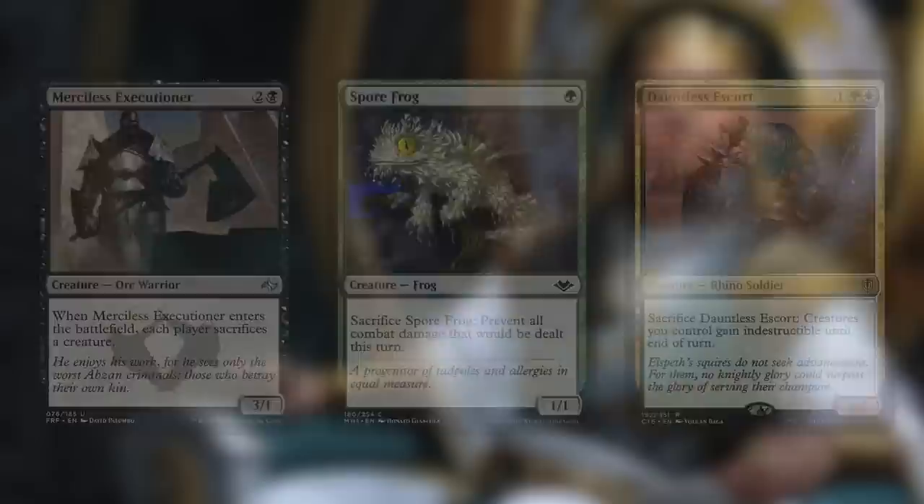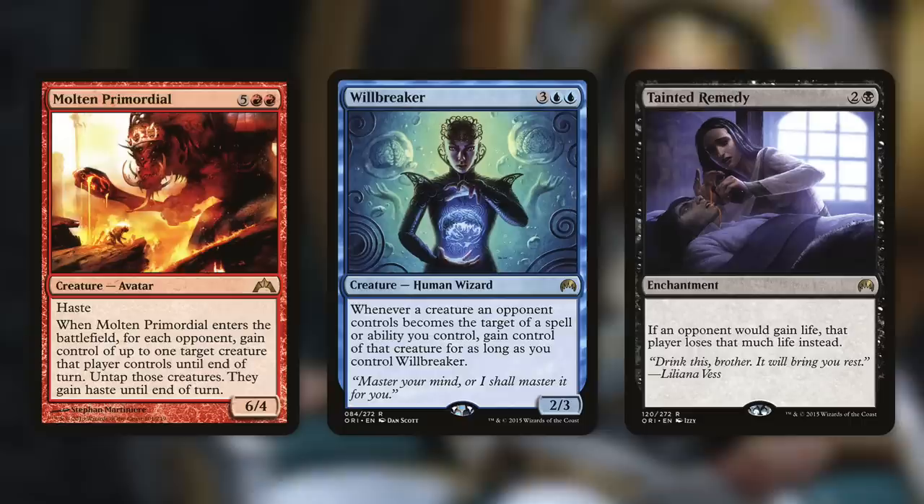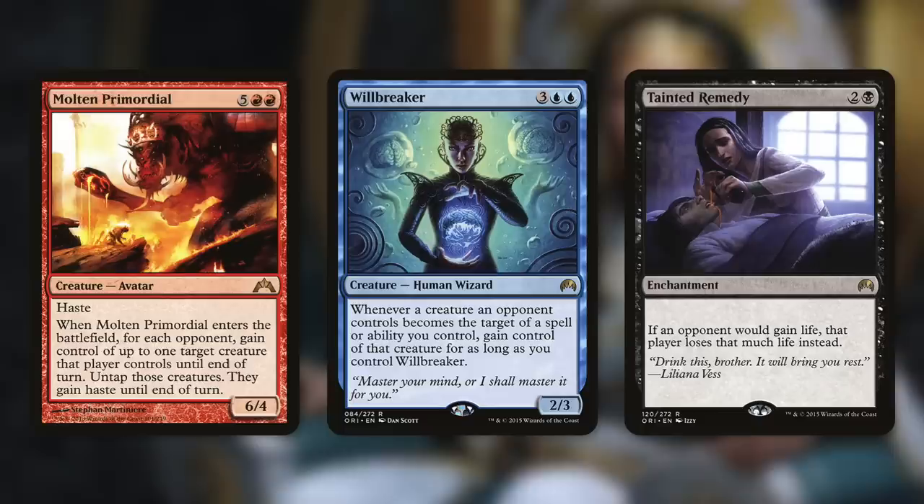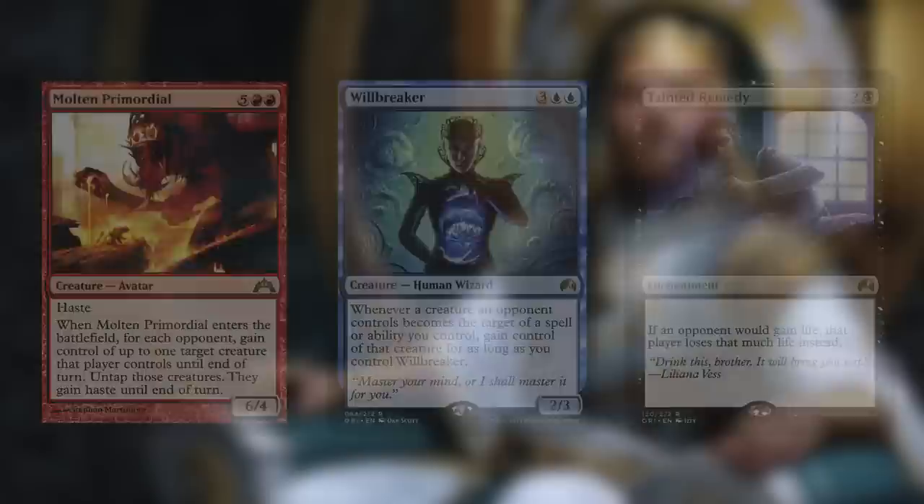To finish our opponents off, we're running Molten Primordial, Will Breaker, and Tainted Remedy. When Molten Primordial enters the battlefield, for each opponent gain control of up to one target creature they control until end of turn and give it haste. Will Breaker says whenever a creature an opponent controls becomes the target of a spell or ability you control, gain control of that creature for as long as you control Will Breaker — so Kenrith's +1/+1 counter ability becomes 'pay 1 green, gain control of target creature.' And Tainted Remedy says if an opponent would gain life, that player loses that much life instead — so now when we make target player gain 5 life, they're losing it. Essentially, we turn Kenrith's abilities from helpful to hurtful. It's a deck that's a ton of fun and can do some really powerful things.